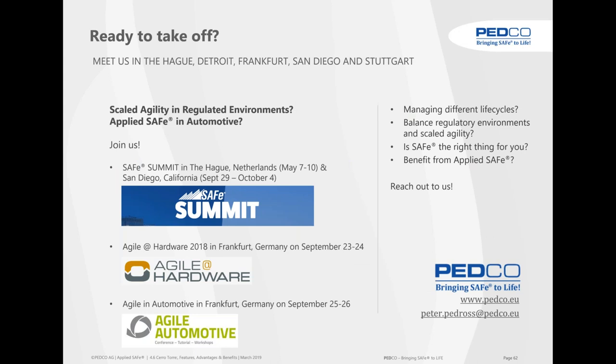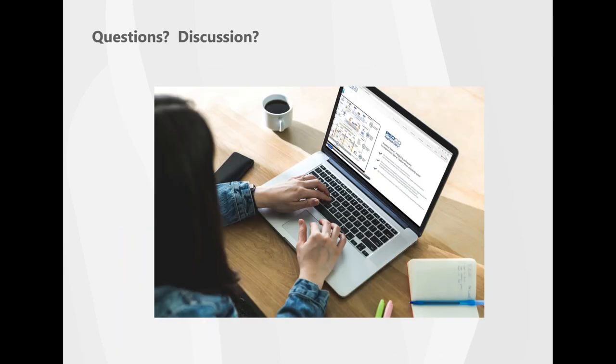Come and meet with us — we are at the SAFe Summits in Den Haag and San Diego, at Agile in Hardware in Frankfurt, Agile in Automotive, and Agile and Beyond in Detroit. Topics covered include managing different life cycles — agile, waterfall, iterative — all together, how to balance regulatory requirements and engineering in scaled agility, and the benefits. With that we have come to an end and would like to open for questions.